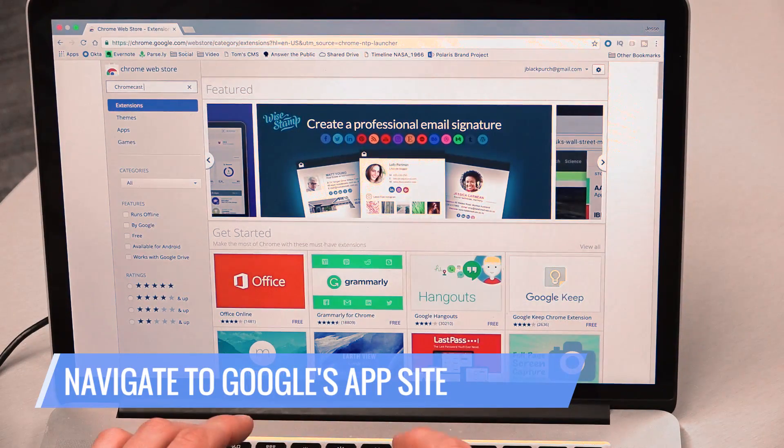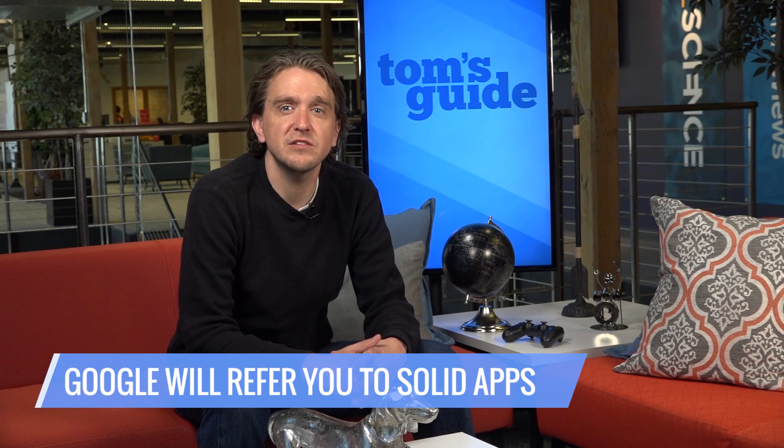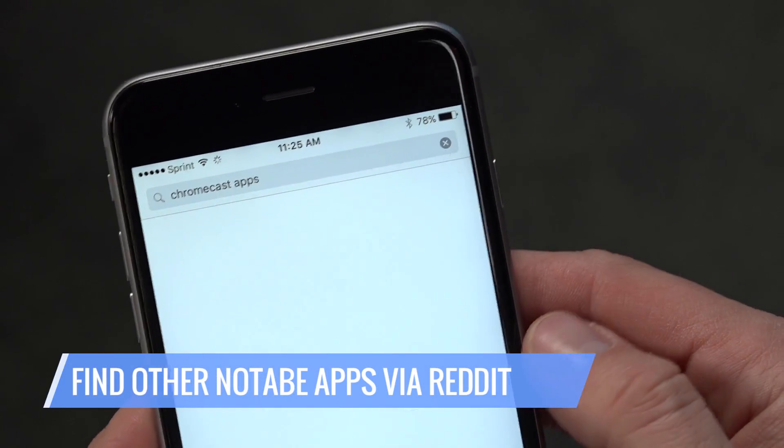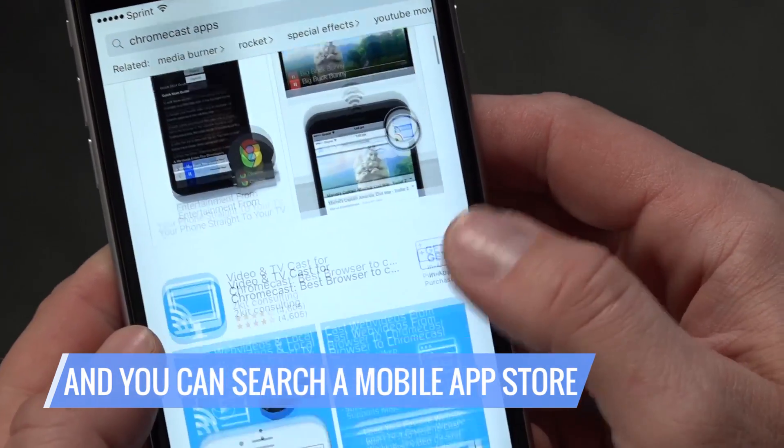Navigate to Google's Chromecast app site. While it's true you can find additional apps through third-party sources, Google will show you what they consider to be the best. It's worth noting that Reddit has a fairly comprehensive app list, and you can find others by searching for Chromecast in the iOS or Google Play stores.